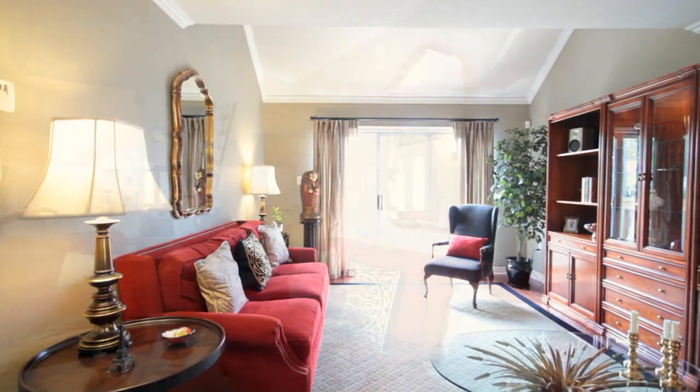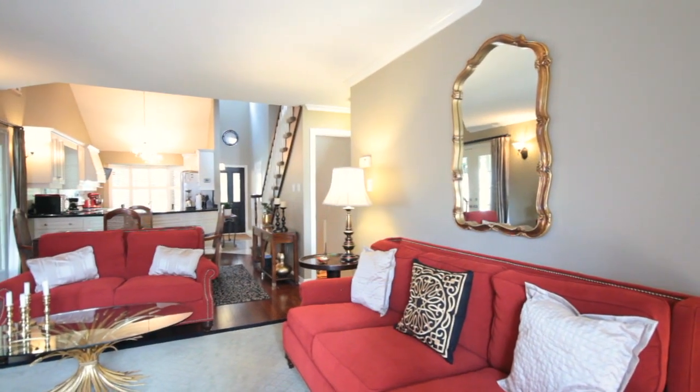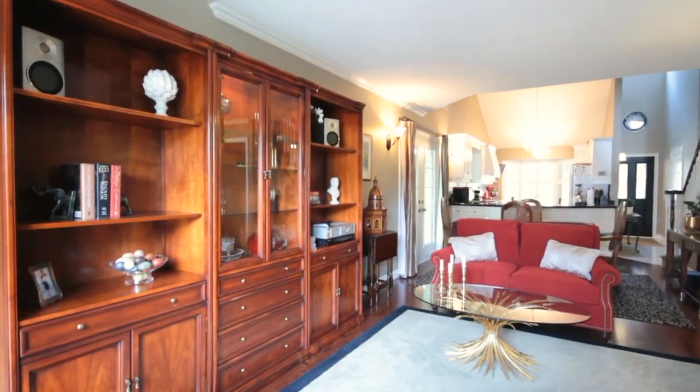The kitchen quickly connects to a formal dining space, making easy access for serving and entertaining. Your open concept dining room spills into your formal living area, all finished in a lush, dark hardwood.